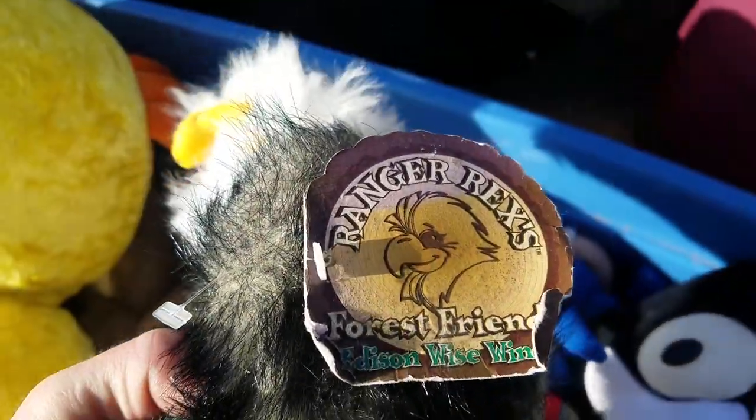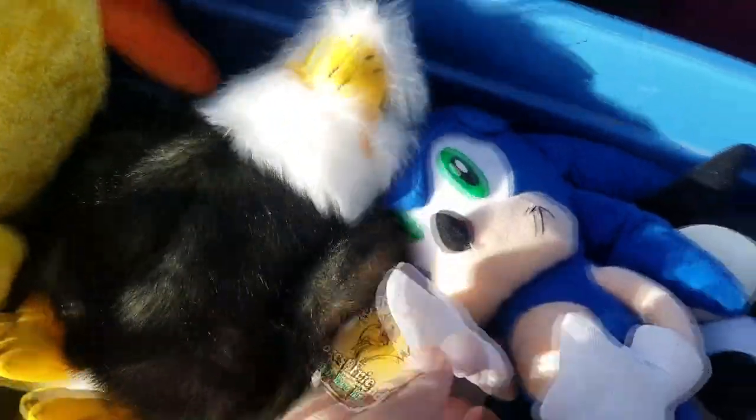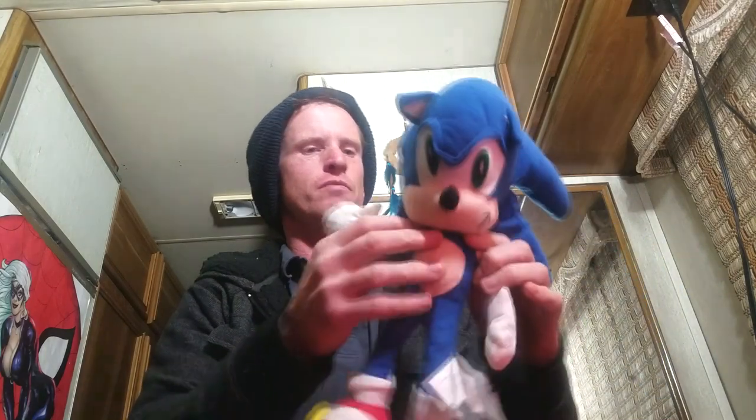Here we got a plush from The Little Mermaid — this is Scuttle. I bought this for 50 cents. They had a box full of plushes; I probably should have bought more because there were some interesting ones in there, but the others were $10–$15 plushes I didn't really want to mess with. Plushes can sell for good money, but you have to be careful — they're usually big and take up a lot of room, and I live in an RV.